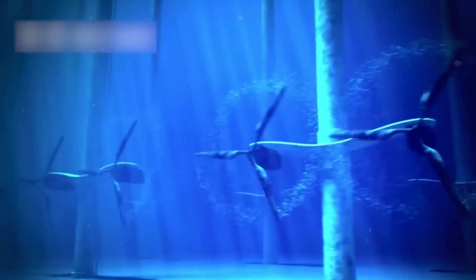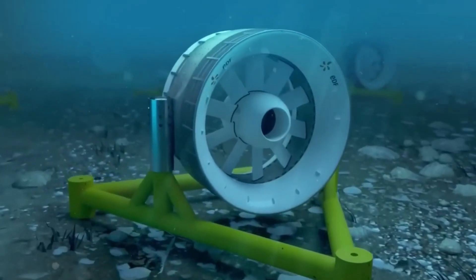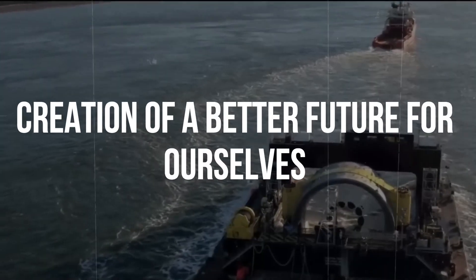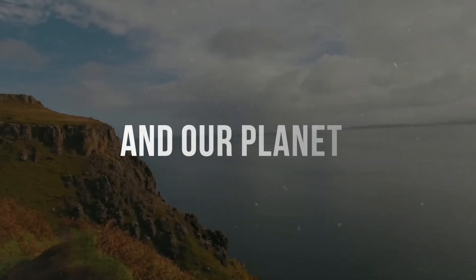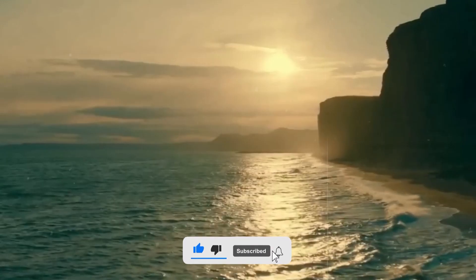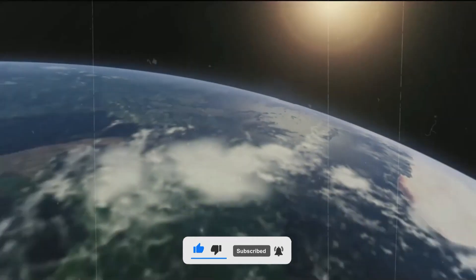Tidal wave energy is an exciting and emerging technology that can aid in the fight against climate change and the creation of a better future for ourselves and our planet. Thank you for watching and remember to like, share, and subscribe for more fantastic material. See you again soon.